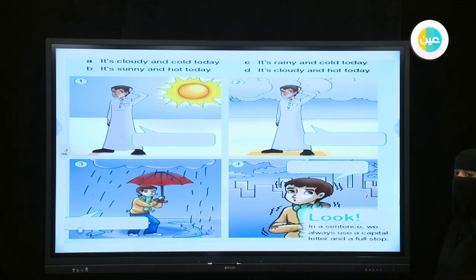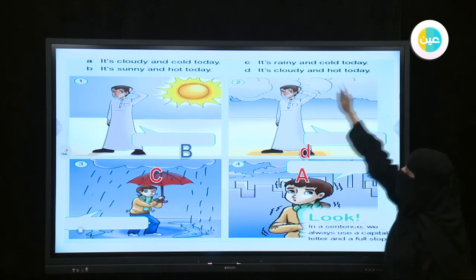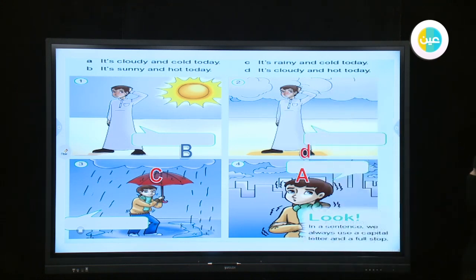Let's check — excellent! Now, look at the statement: 'It's cloudy and cold today.' When you finish a sentence, you put a full stop to finish your statement.